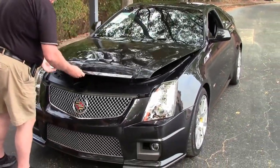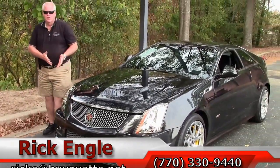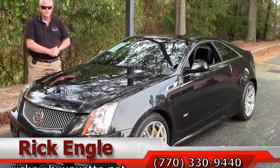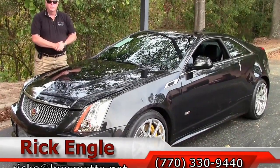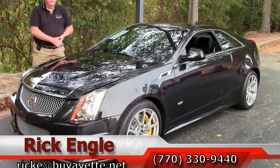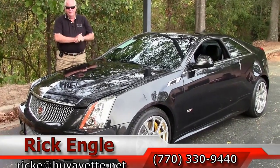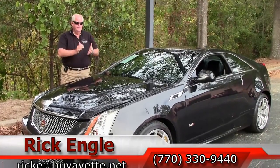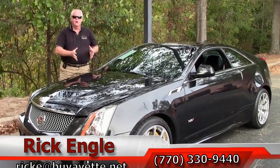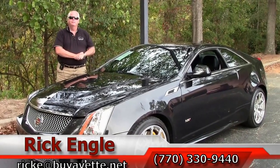I would suggest very strongly coming and test driving this car or any of our cars in inventory. Please feel free to call me at 770-330-9440, or you can email me at ricke.buyavet.net. Thank you very much for letting me show you this 2012 Black Diamond Tint Coat CTS-V. Come see me folks — I want to put you in this car and have you take it home and enjoy it. Thank you.